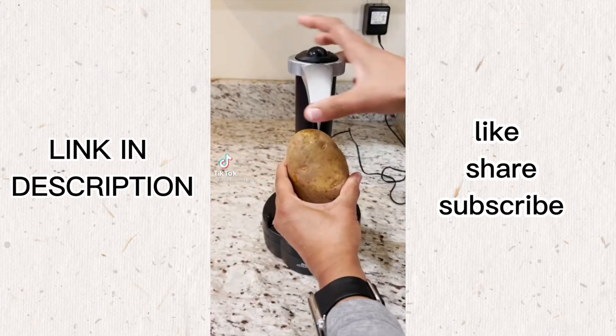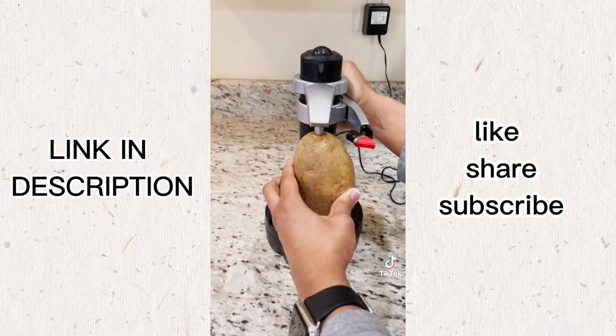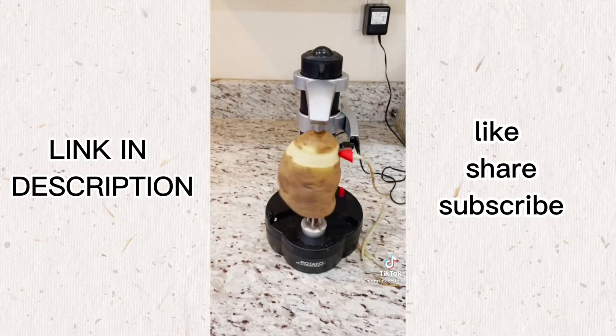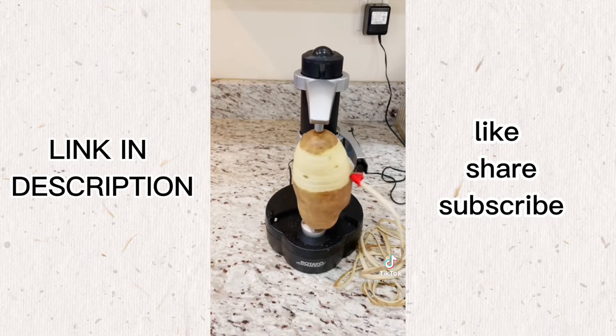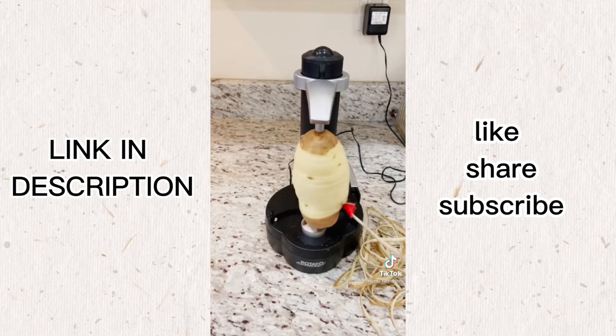This electric peeler can peel a variety of fruits and vegetables in 10 seconds. Just place it in the holder, adjust the arms, and press the red button. It peels just the skin without wasting any nutritious parts. It peels in one clean continuous curl and automatically stops when the cutter reaches the bottom. Link in bio.